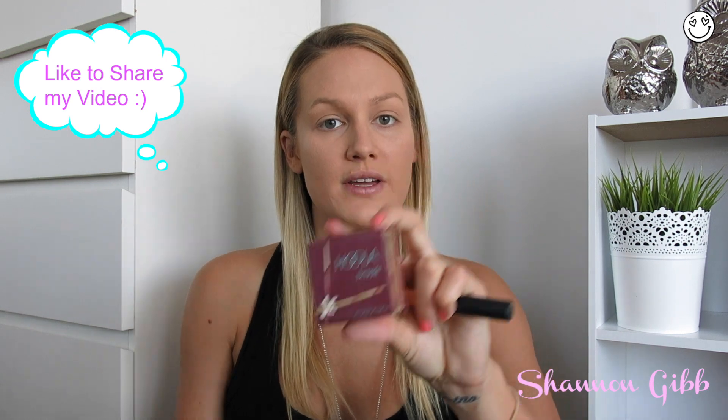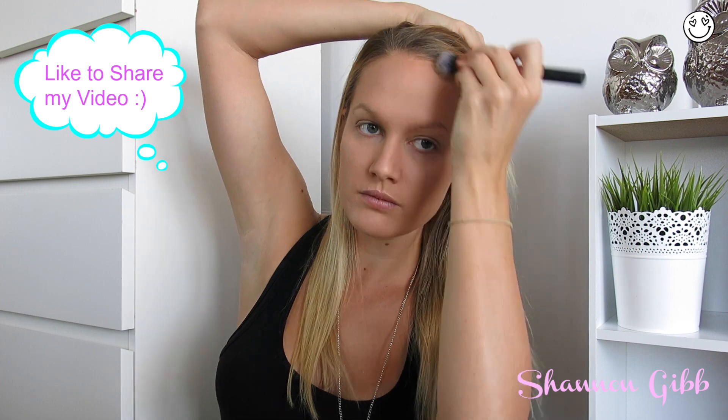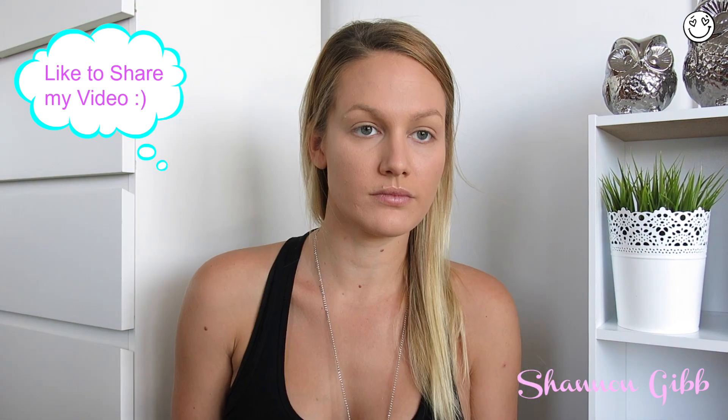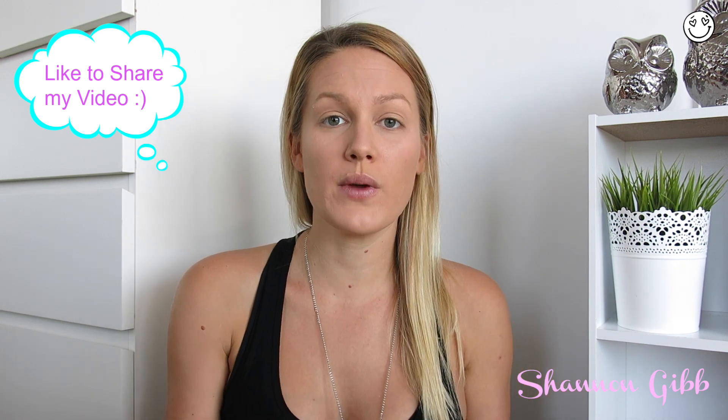To give my skin that beautiful healthy glow, I'm going to go in with my Hoola Benefit and a Real Techniques contour brush. Then using the brush from the Hoola Benefit powder, I'm going to go in with NARS Laguna to contour my face. I don't actually own one of the NARS contour brushes, but I find this works much the same and I absolutely love how it looks.